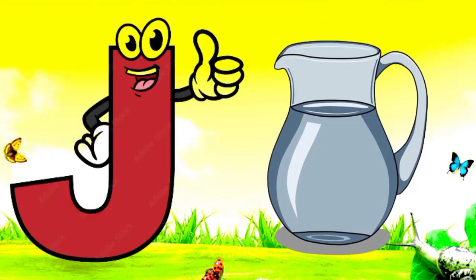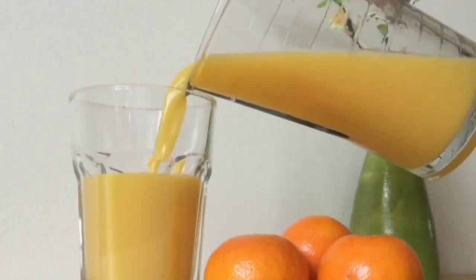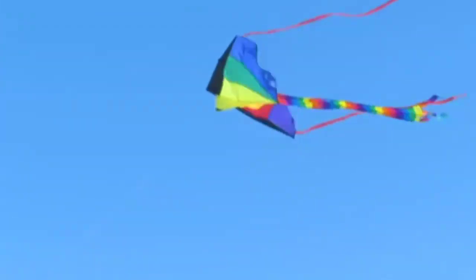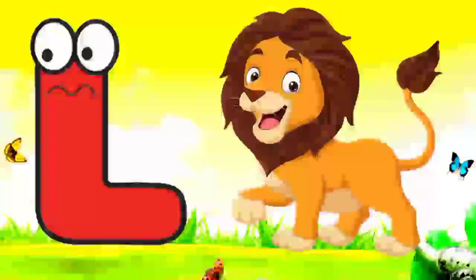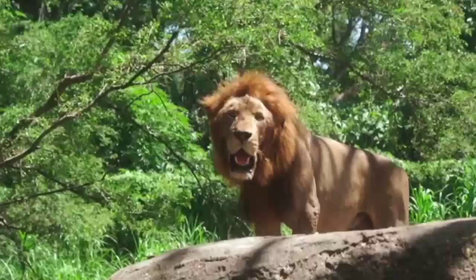J. J for jar. Jar means mug. K. K for kite. Kite means batang. L. L for lion. Lion means sheen.